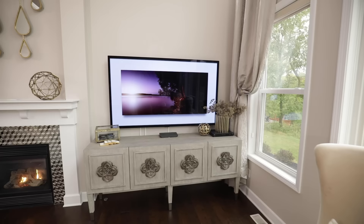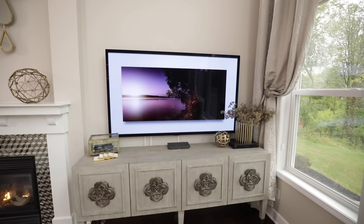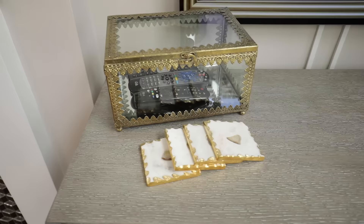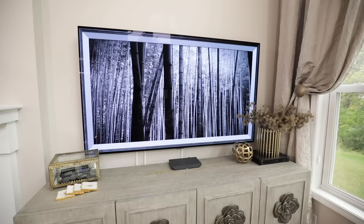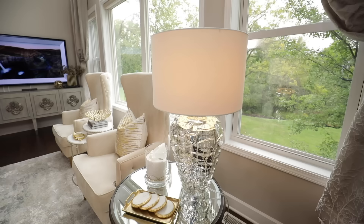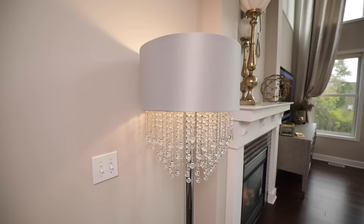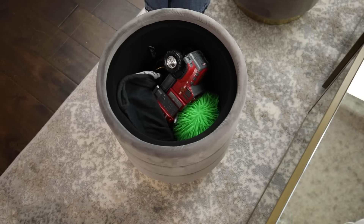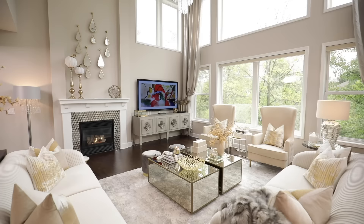With my LG OLED TV, I wanted to make sure that I kept my TV stand decorated but without obstructing the view. So I added a few decorative pieces on each side of the TV, lamps for added lighting, and finally storage ottomans — my secret to keeping my family room toy free when my kids are not playing in here.